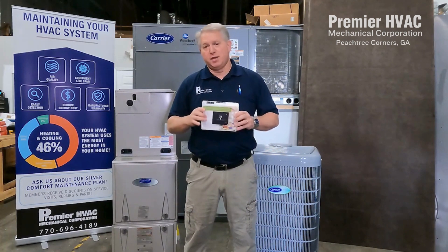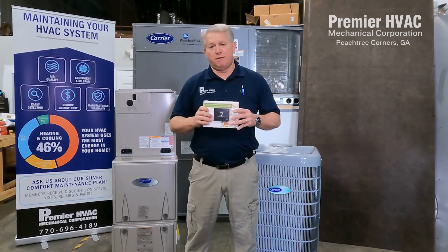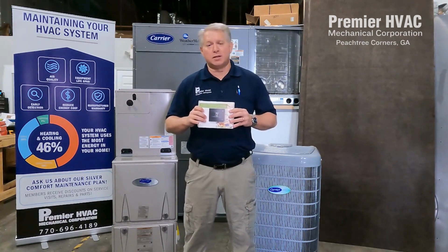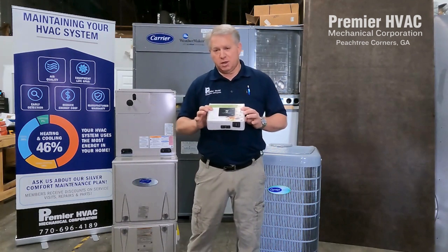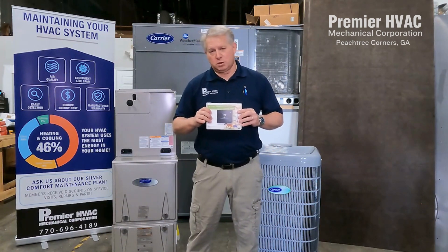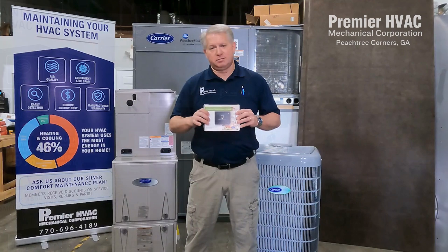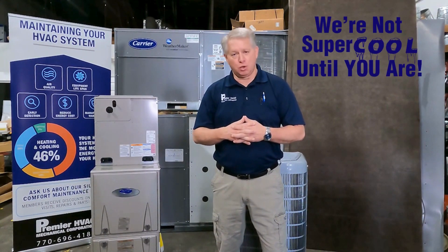If you'd like more information about these, we are running rebates on these in 2024 — instant rebates. You can go to our website, where we typically post those rebates and specials, at www.supercoolguys.com. If you're in our service area and want a free estimate for a change-out or new install, you can give us a call at 770-696-4189. If you liked our content, please support us by hitting the share, like, and subscribe buttons below. And remember, we're not super cool until you are.